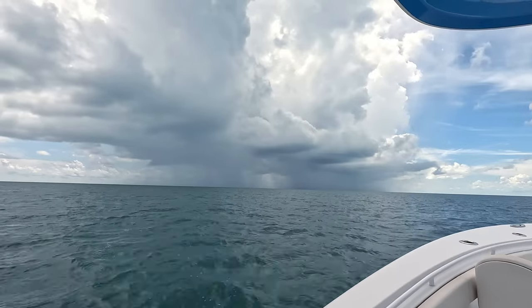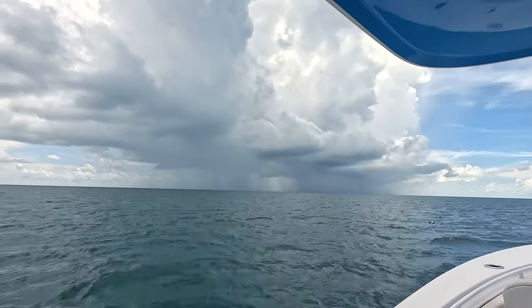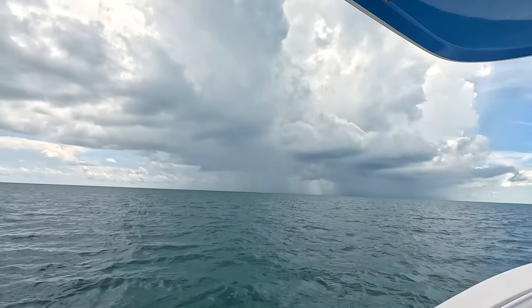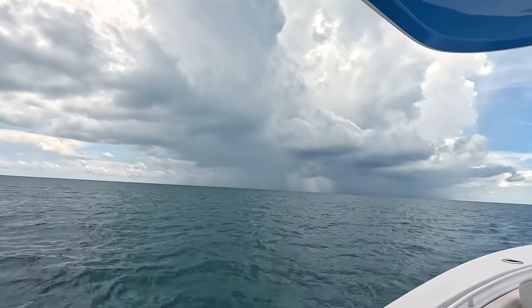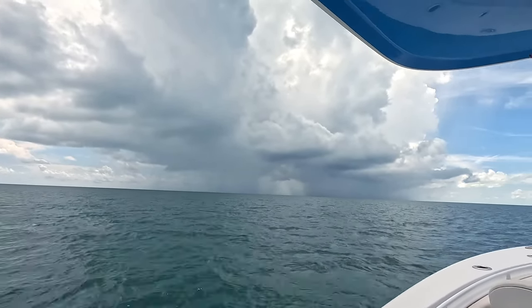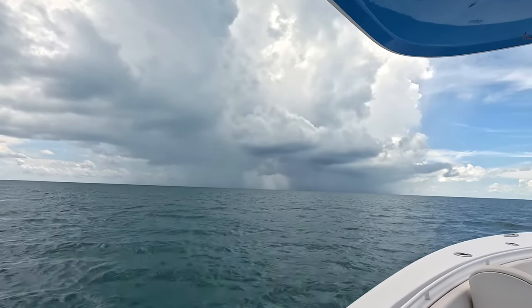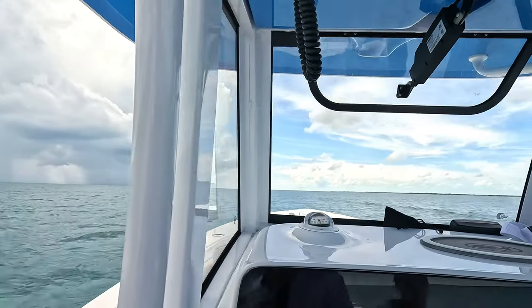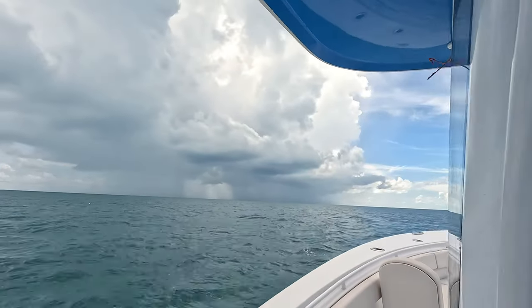It looks like we're getting right by it. There was a boat that was there, and now the clouds overtook the boat — I can't even see it anymore. I do have the indoor enclosure here so it keeps the water out, but if you can kind of avoid it, why not?